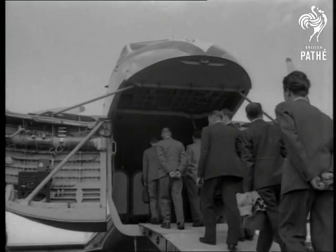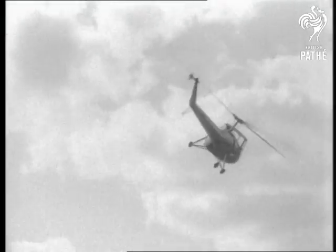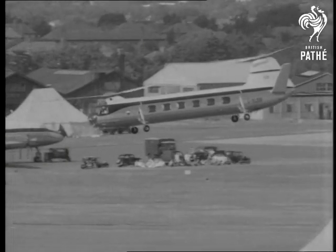But the flying's already started. First on the list, the Skeeter. Now the Bristol 173 — looks like a flying railway carriage, doesn't it? Watch it leave the station.